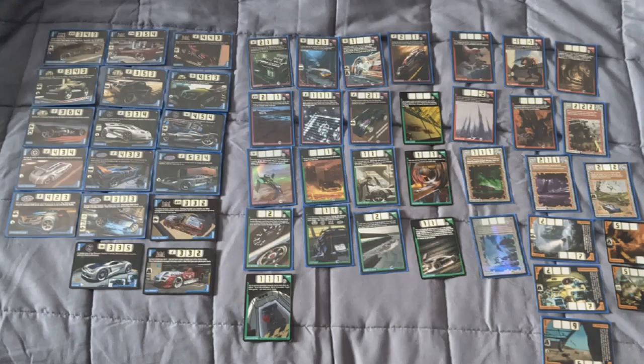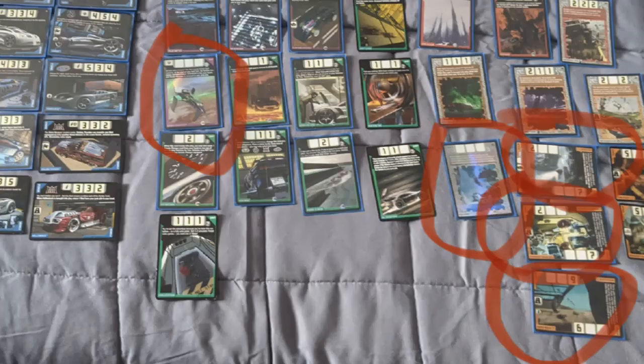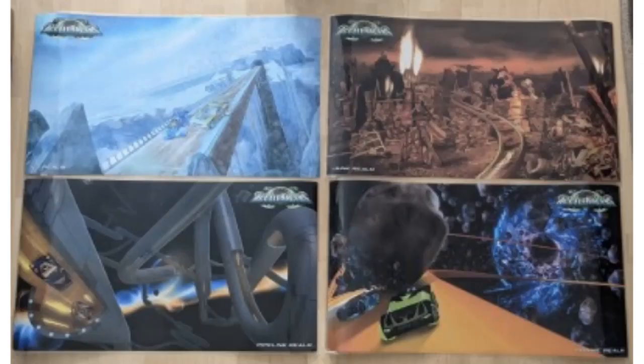Moving on, Kodiak has a whole bunch of Acceleracers cards including some pretty rare ones. The rares I picked out were a foil Strato Thruster on the left, a foil Fog Vision Acceleracers card, and then a trio of rare Realm cards — the Fog Realm, Cyber Grid Realm, and the Micro Realm — definitely around a hundred dollars for those cards right there.